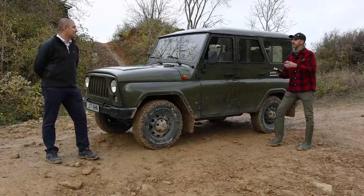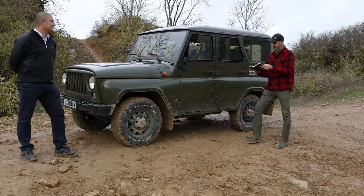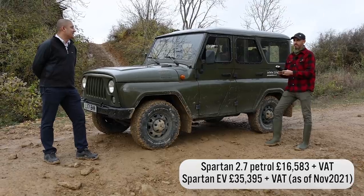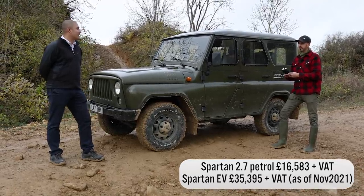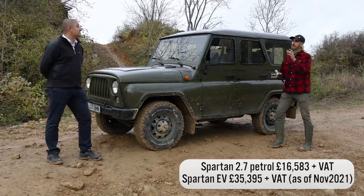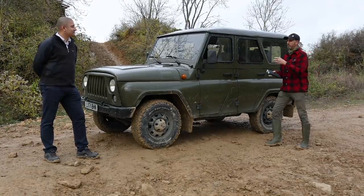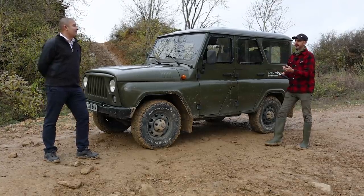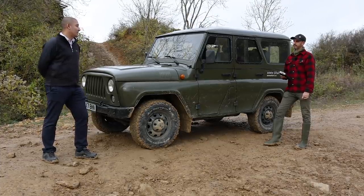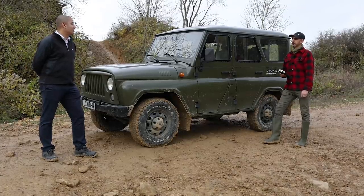We have to talk about price. The piston one — I'm thinking something like £16,500 plus VAT. That's right: £16,583 plus VAT for the 2.7 petrol. And this one, the electric one? It's £35,395 plus VAT. What's the lead time on something like this? At the moment we're quoting up to six months — that includes the vehicle here in the UK, going through the IVA approval scheme and ready for delivery. And they're built to order, right-hand drive.